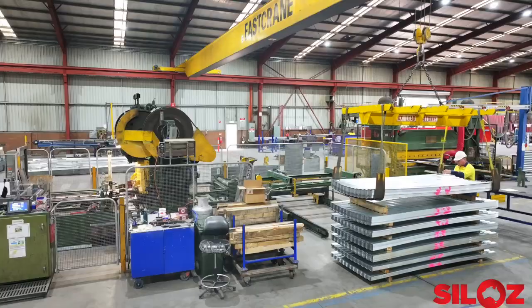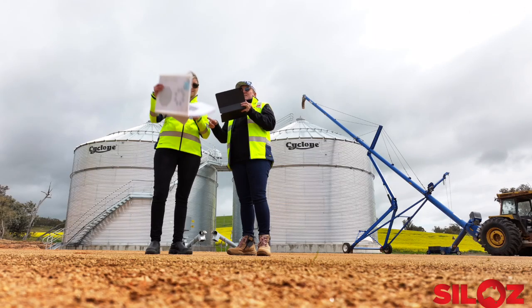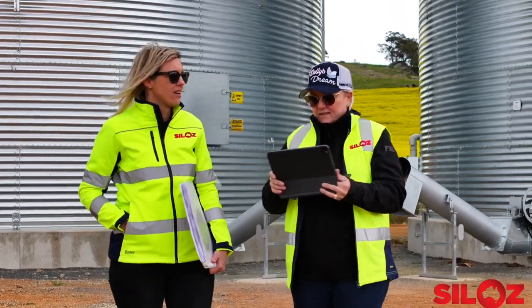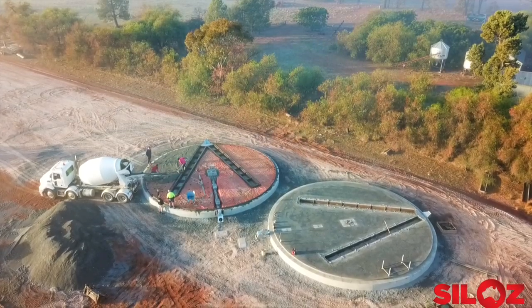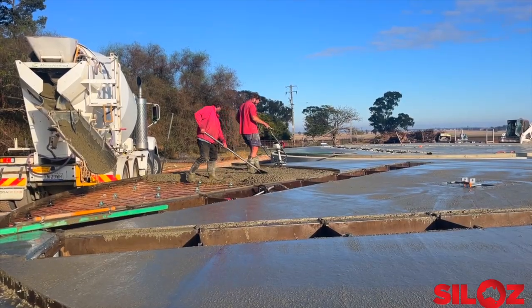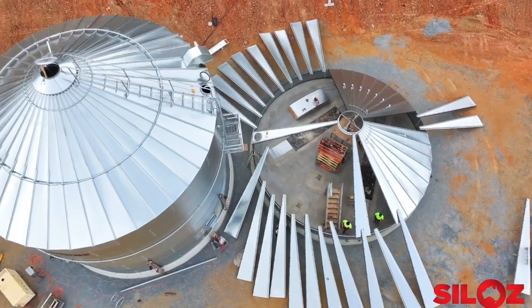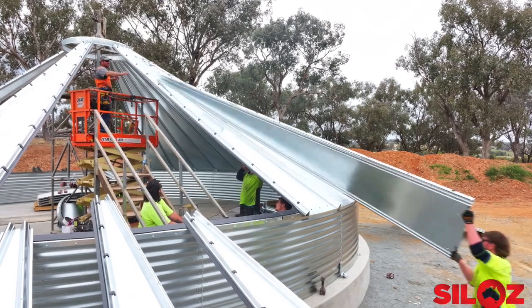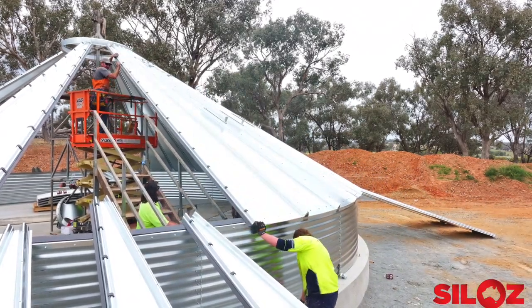From here the components are transported to site. Team meetings and reading plans happen first to make sure everyone is on the same page before construction begins. After solid foundations are laid with augers and aeration set into the concrete, the silo begins to grow. The top ring and roof are constructed first. Each roof sheet is pushed up and bolts to the wall, centre collar and adjacent sheets.